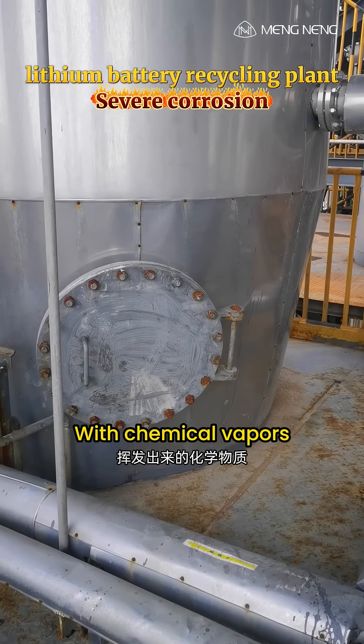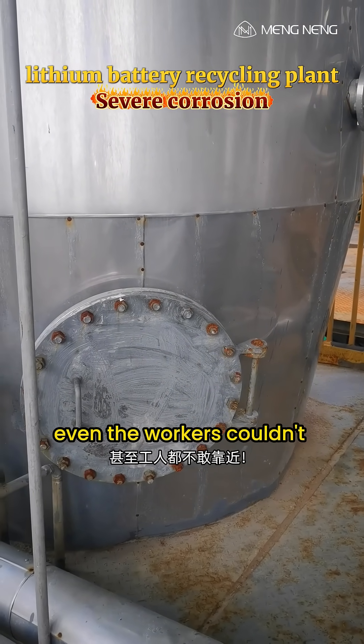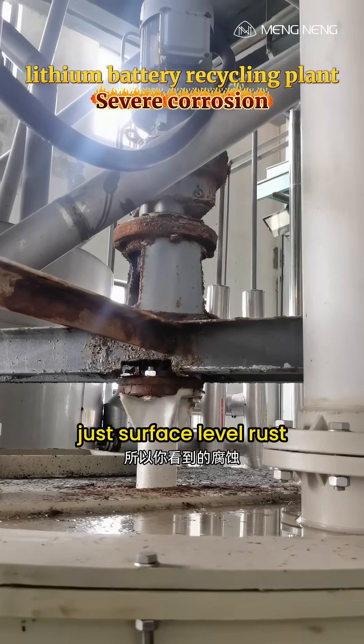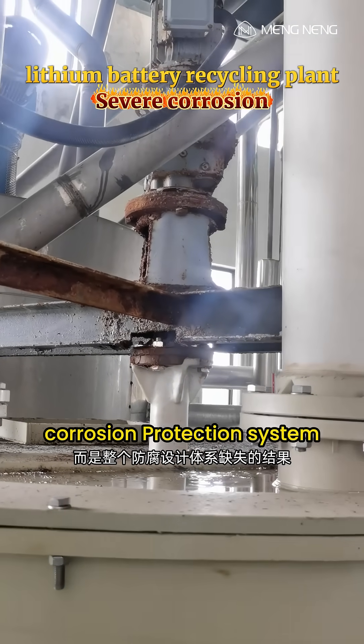With chemical vapors, high temperature, and high humidity combined, in summer even the workers couldn't get close. So what you're seeing isn't just surface-level rust — it's the result of a completely missing corrosion protection system.